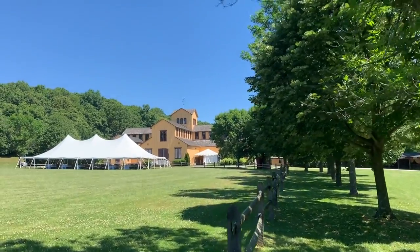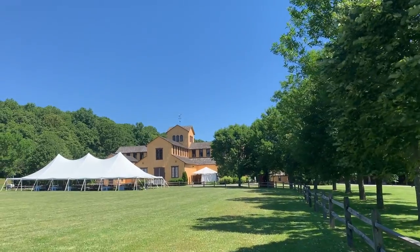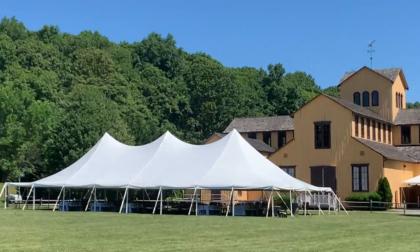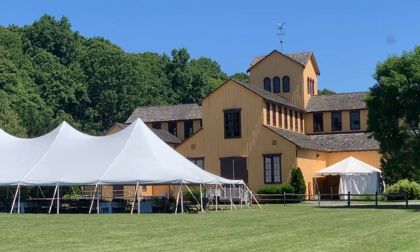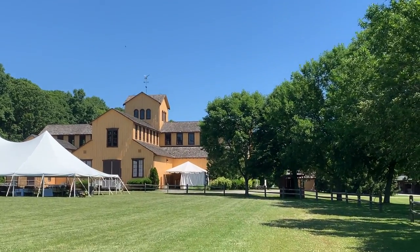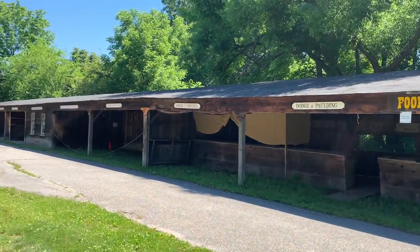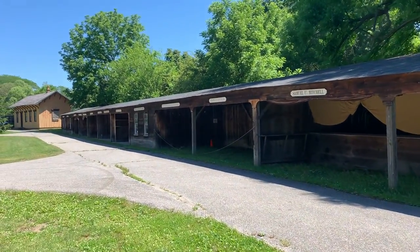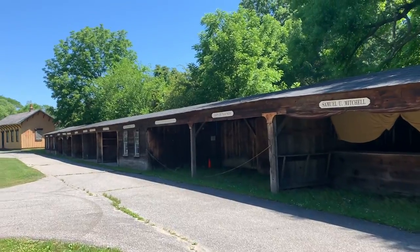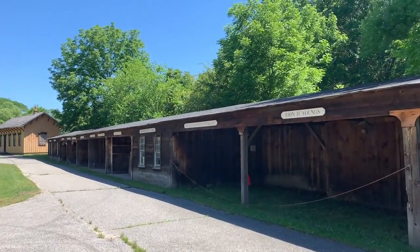Apparently this is a famous barn where people have weddings, and it looks like we might be having a wedding or another kind of event here today. And that was a cannon shot — it sounds like they're doing some kind of recreation or demonstration over there. We'll check it out later.